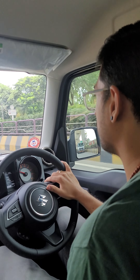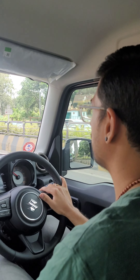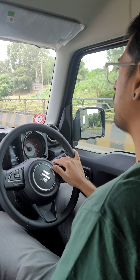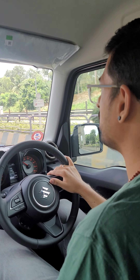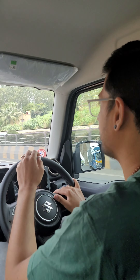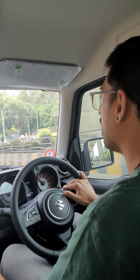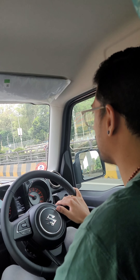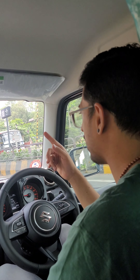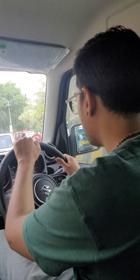On the Jimny it's an easy ingress and egress to the driver's seat as well. I own a Creta and it doesn't seem much of a difference in terms of seat height. My height for reference is 5'11 and I'm a bit on the heftier side. What I felt was that the headroom was ample but the seating and the legroom were inadequate. I ended up hitting my right elbow on the door quite a number of times, especially during U-turns. The rearview mirrors on the Jimny provide great visibility.